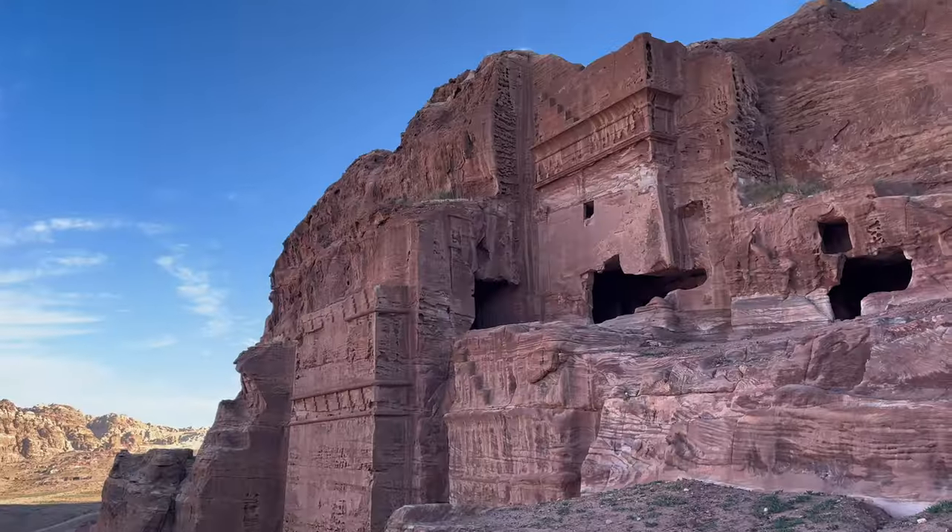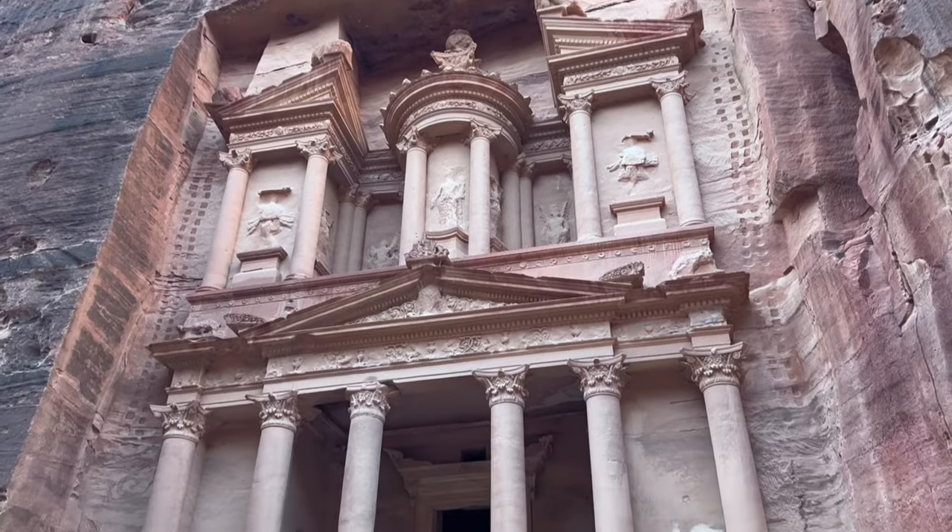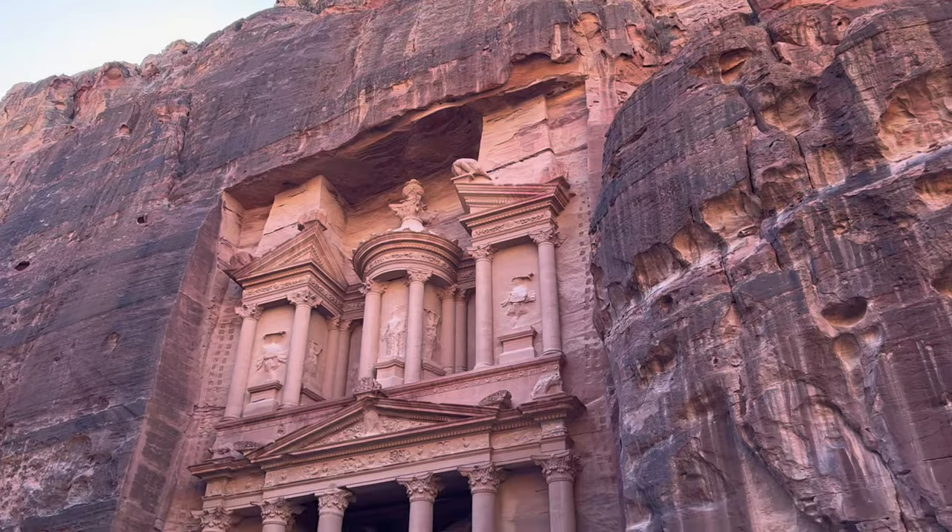If you had to give someone one tip for Petra, definitely bring more water than you think — we had two big bottles and killed them both. Petra is honestly such a cool experience, once in a lifetime, and I definitely recommend seeing it. But there's a lot of scamming going on here so I would be cautious of that.